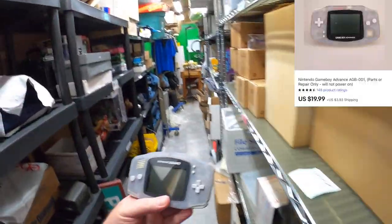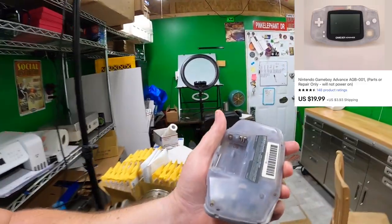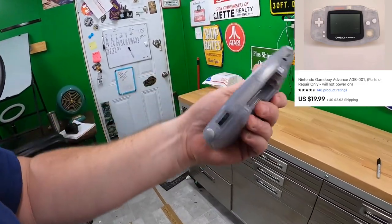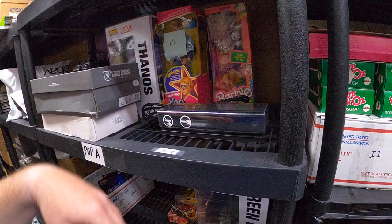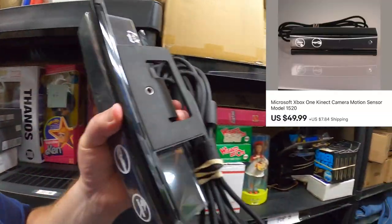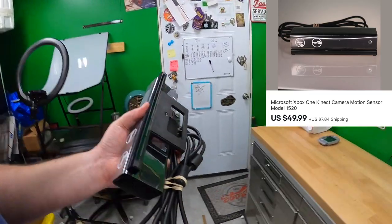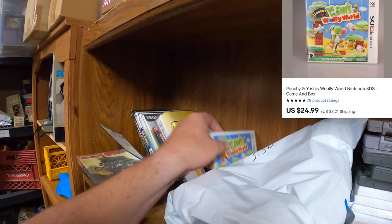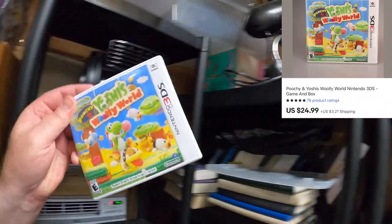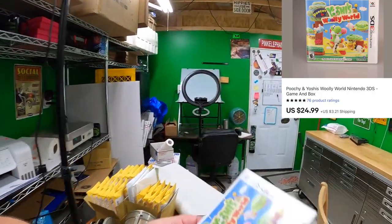I sold this Game Boy Advance — put batteries in it and it wouldn't power up or anything, no signs of life at all, and no battery cover either. Got $19.99 plus shipping for it, sold as-is. I also sold this Microsoft Kinect sensor for $49.99 plus shipping — it didn't look as though it had ever been used to me. Then I sold Poochy and Yoshi's Woolly World for Nintendo 3DS. This is complete — sold it for $24.99 plus shipping on top.